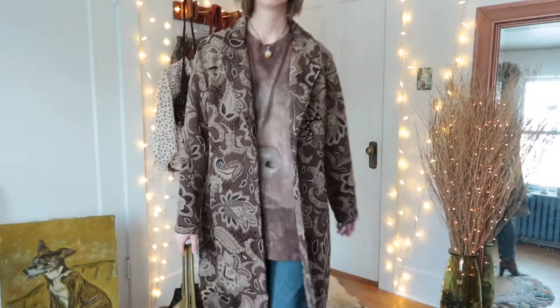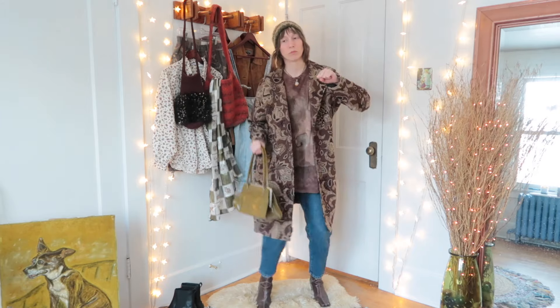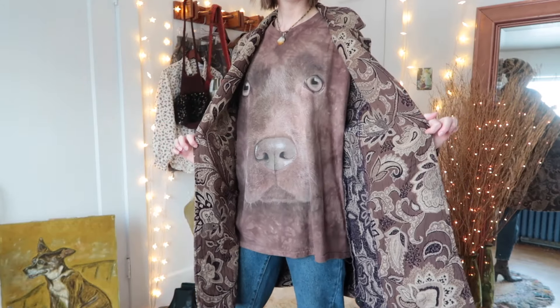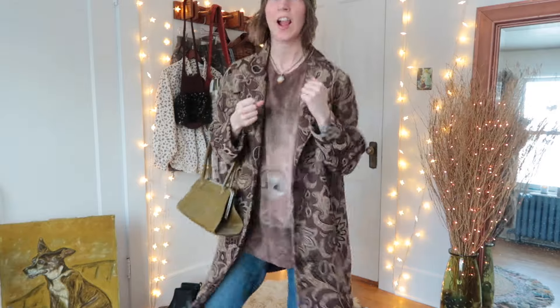I have loved every single outfit I've put together in this video so far, but this is one of my favorites. There's something about the casual jean and that ridiculous bear t-shirt paired with this overcoat and the more sleek boots, a super vintage bag and a beanie, and then this really cool crystal necklace with my green. This is more than a 10. This is an 11.